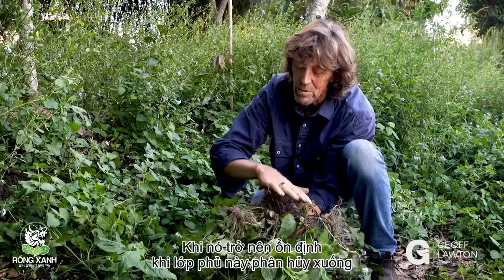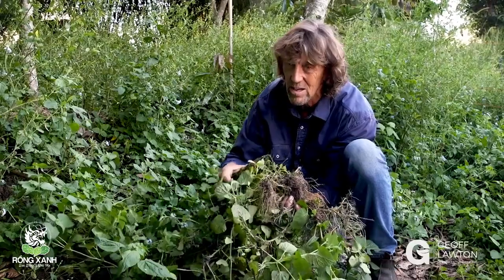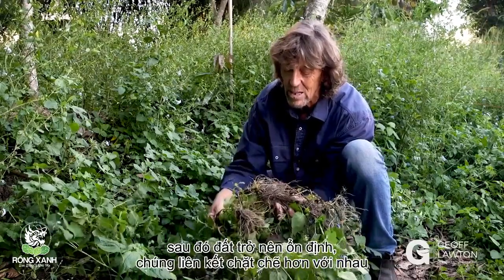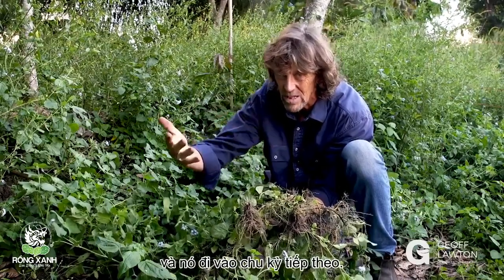The type of weeds that germinate in this condition function as loose-soil traps, holding together the soil for stability. Once it becomes stable — once this mulches down as the weeds go through their life cycles — the soil gets stable, bonded together with organic matter, and it goes on to the next cycle. These are the things we have to understand.